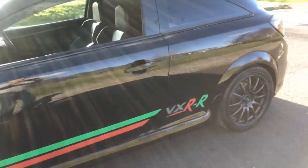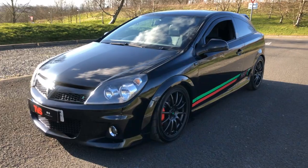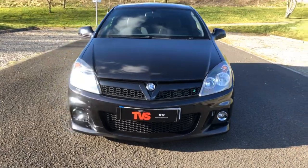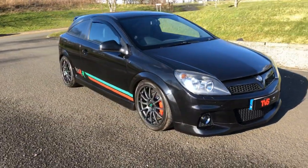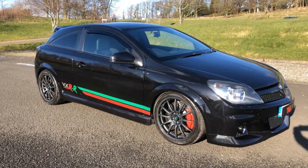You will find more pictures on our website, which is www.tvs-glasgow.co.uk. Finance is available — we are an approved Close Brothers dealer partner. For any other information or to book an appointment to view the vehicle, please don't hesitate to call us on 0141 376 8150, or visit www.tvs-glasgow.co.uk. Thanks for watching.